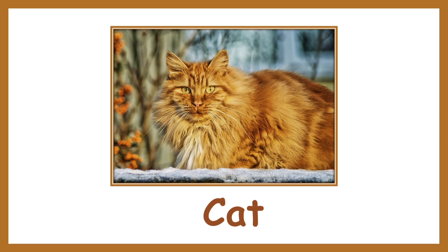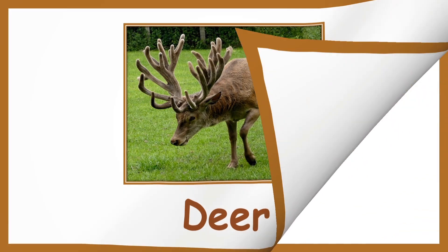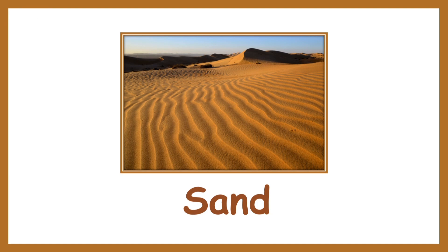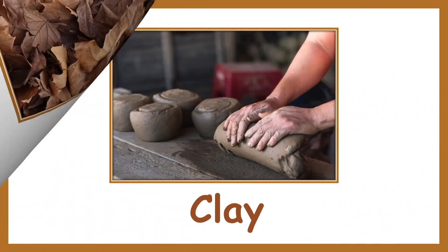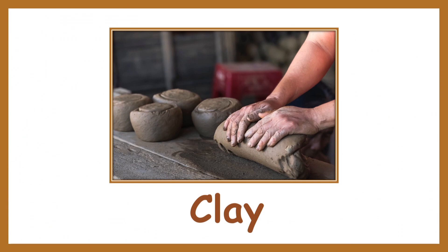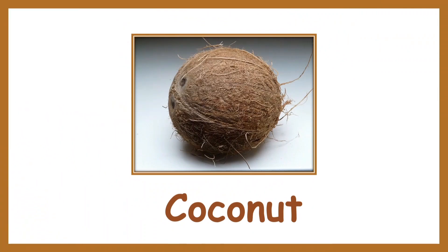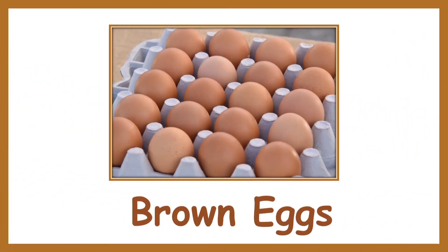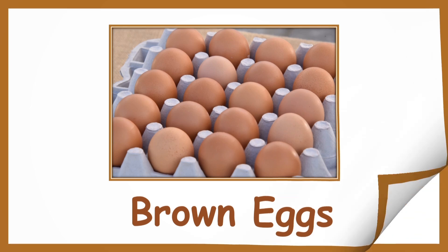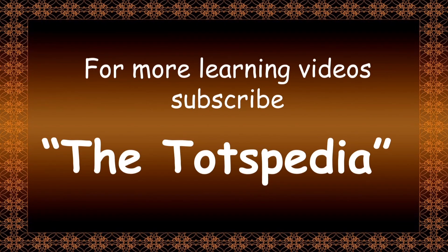Cat. Deer. Sand. Dry leaves. Clay. Cardboard. Coconut. Pecans. Brown eggs. Soil. For more learning videos, subscribe to Totspedia.